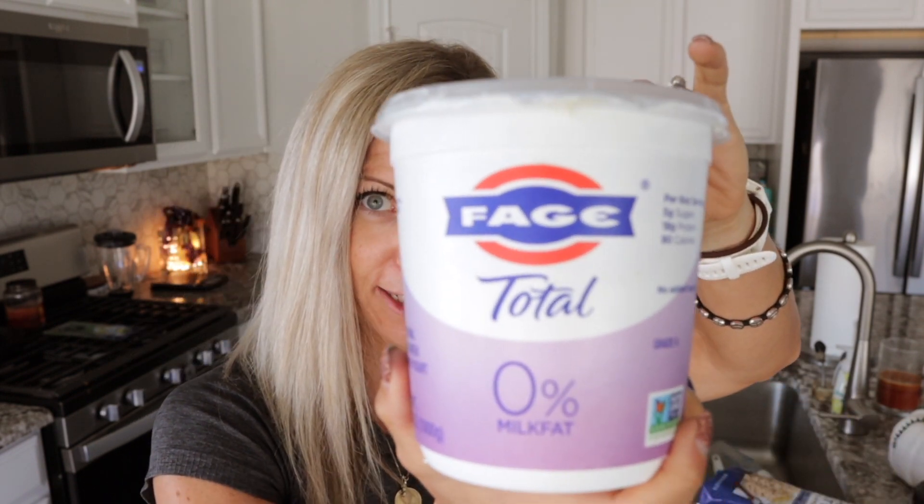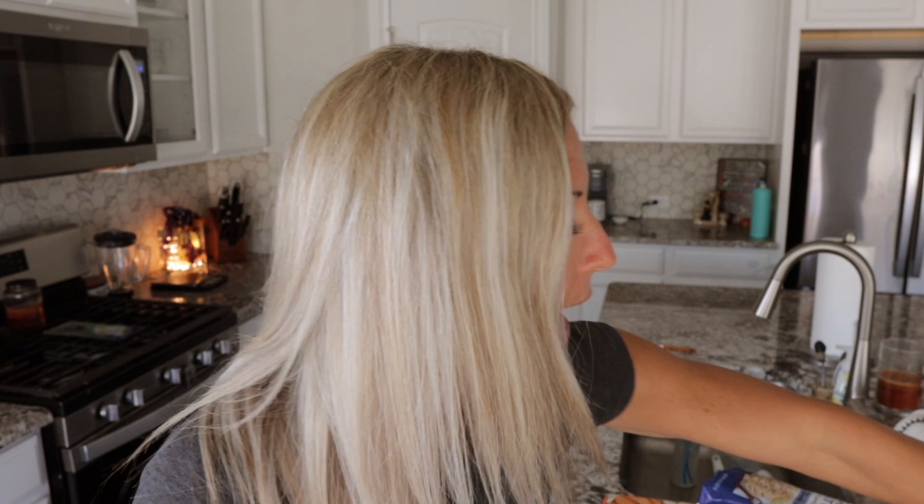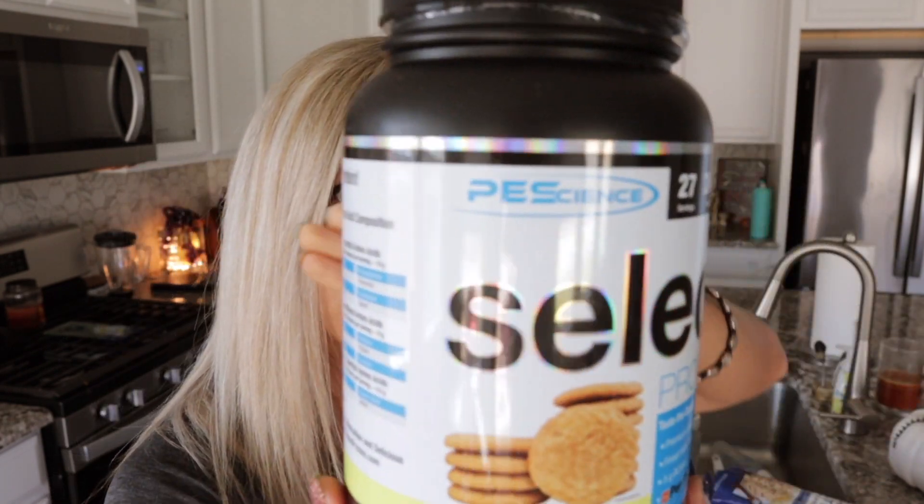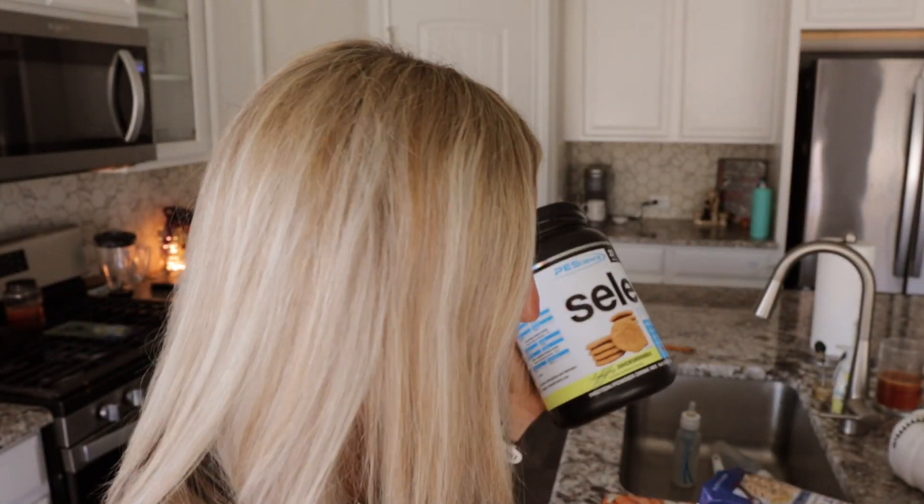My main proteins for these snacks are going to be Greek yogurt — this one's 0% fat, but you can get a higher fat one. I'm also going to have cottage cheese. I love this brand, Good Culture — it's 14 grams of protein for a half-cup serving. And my third protein source will be protein powder. For that fall flavor, we're going with PE Science Select Snickerdoodle, one of my favorite protein powders. Their vegan version is really good too.